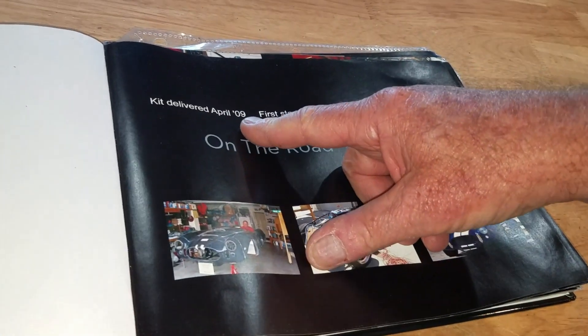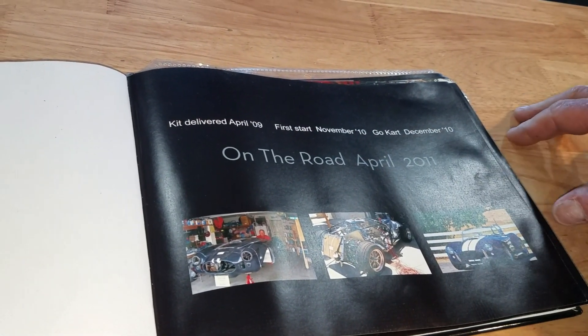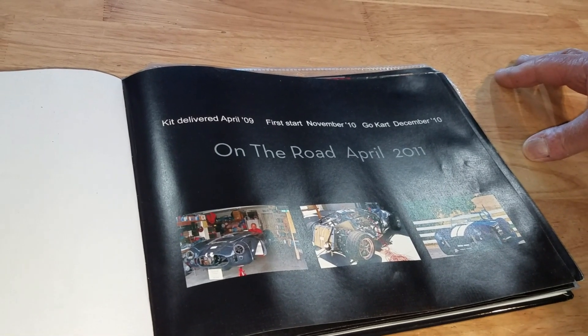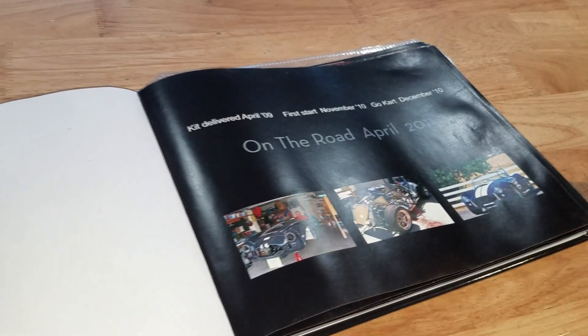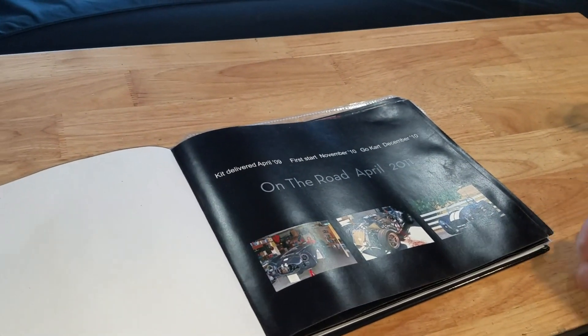The kit was delivered in 2009. First start was November the 10th, and I go-karted it December the 10th — all in that same year. Wow, that's impressive.